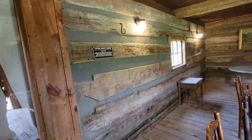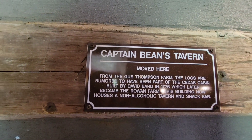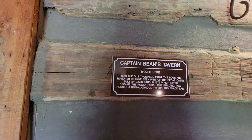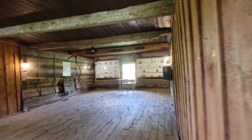It was moved here — it was built in 1776. It was later a non-alcoholic bar.